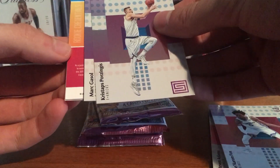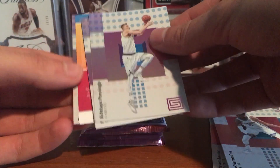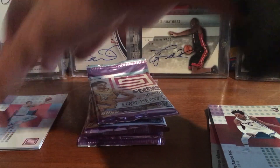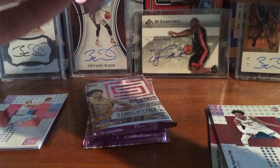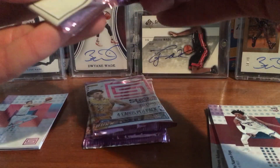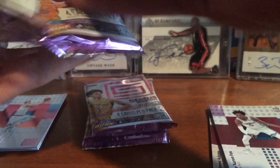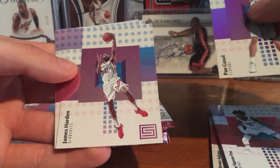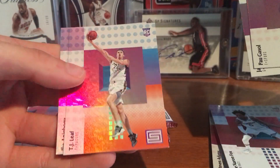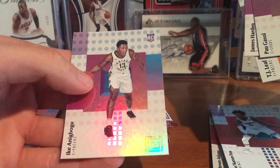Looks like we got something backwards — I don't know if that's an auto, I'll save it. We got Pau Gasol, James Harden base, Ricky, TJ Leaf orange, and Ike for the Pacers.